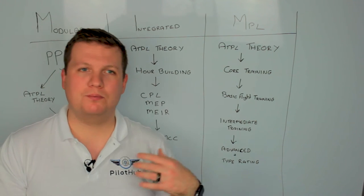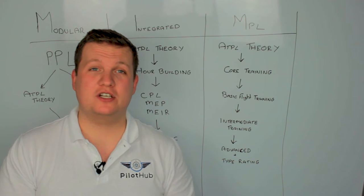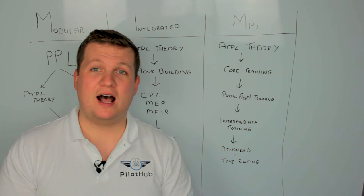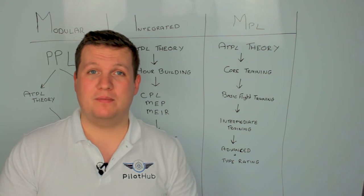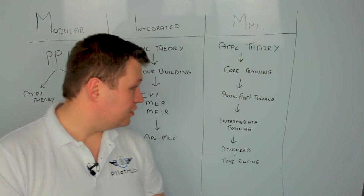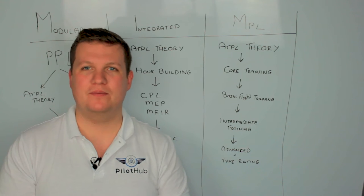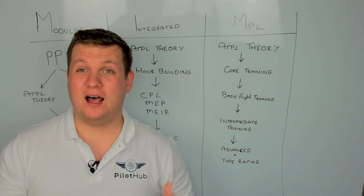From there you'll go on to hour building. Most of these schools will fly you out to somewhere like New Zealand or the US where the weather's quite nice. You'll do some basic training on an aircraft, then fly around and build your hours up. Because you skip the PPL with the integrated route, you follow selected routes the school has planned rather than flying your mates around. Once you've got your hours — and you actually don't need quite as many as with the modular route — you move on to your CPL, MEP, and MEIR, which we've already covered. Then onto your APS MCC so you can learn to fly with more than one crew member.